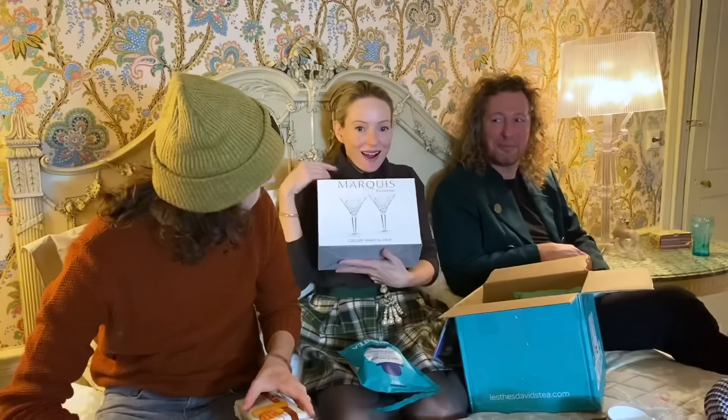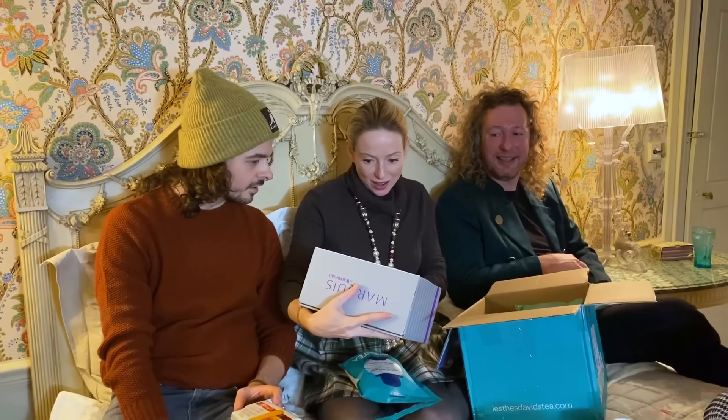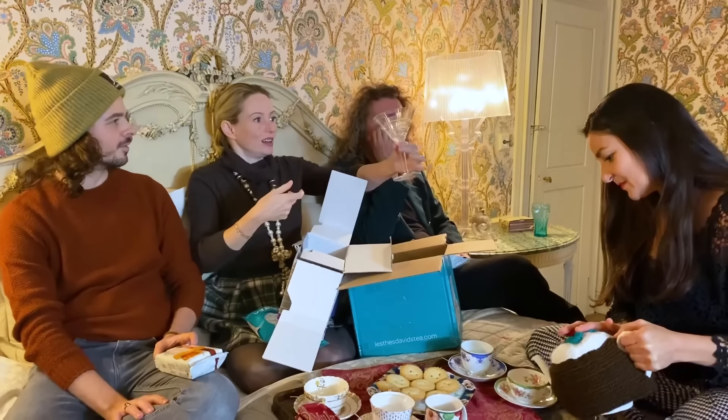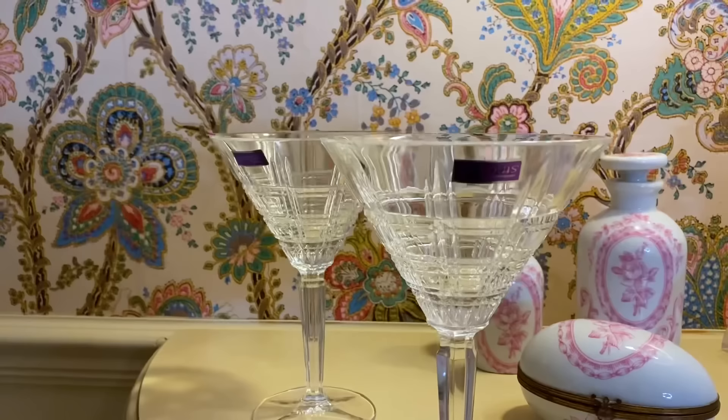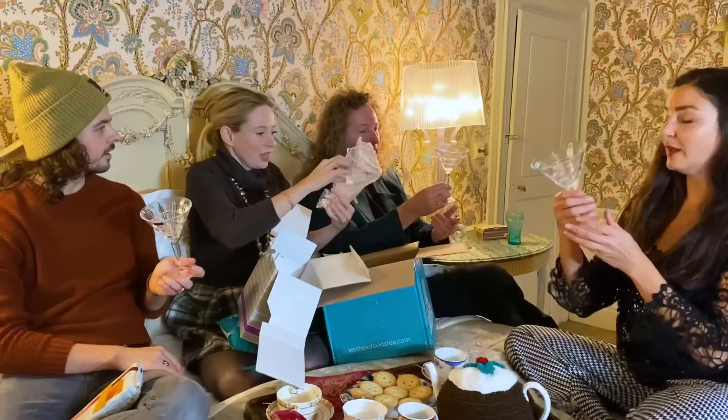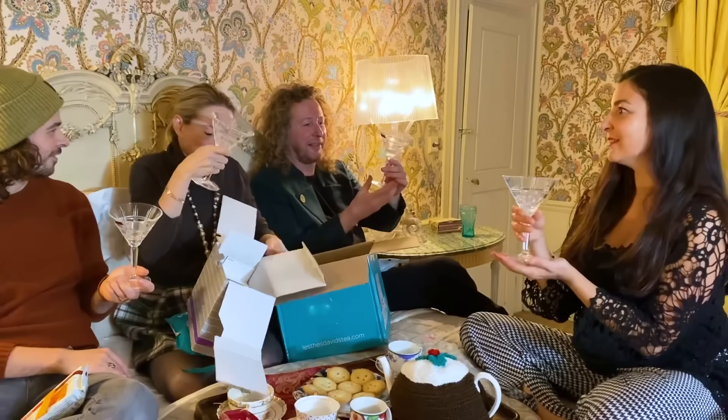Crosby martini pear — Waterford crystal! Wow, look at the size. It's because of the Great Gatsby. That's a decent-sized martini. I love it. Now that means business. Beautiful — dirty old martini later today.